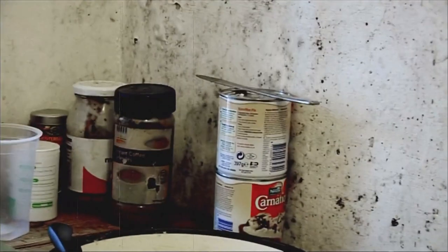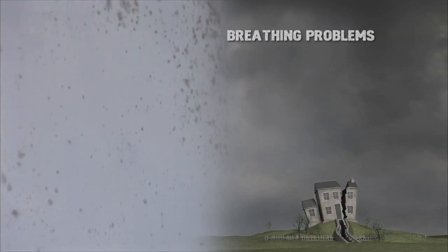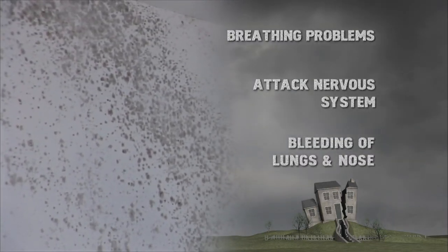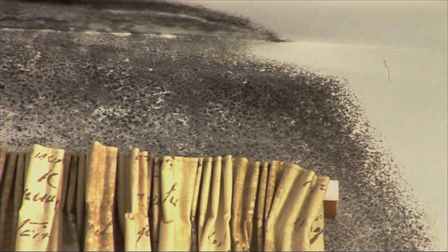Some slimy black moulds can be toxic. They grow in wet, humid conditions and can be a health risk when found in the home. The mould generates spores that are airborne and invisible to the human eye. When inhaled, they can cause breathing difficulties, attacks to the nervous system, and even bleeding of the lungs and nose. If you have these symptoms and significant mould in your house, it's worth seeing a GP.